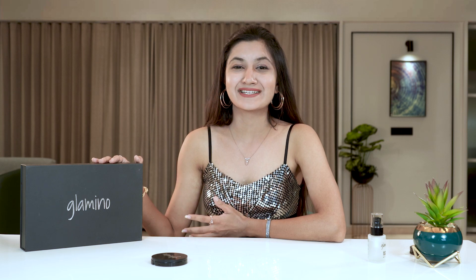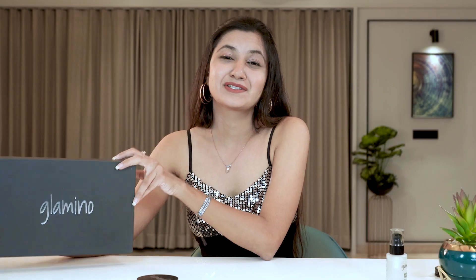Glamino's kit is a must-have to maintain your lovely and charming appearance all the time. Let's create a nude and gorgeous look with Glamino and be ready for your loved one.